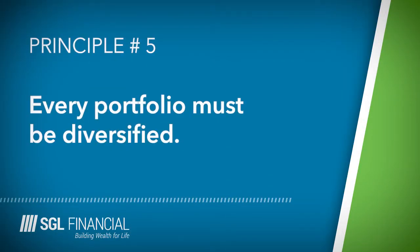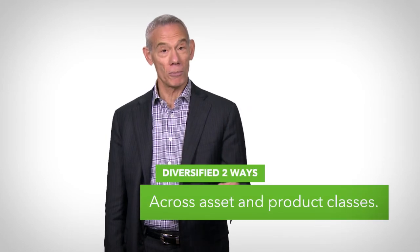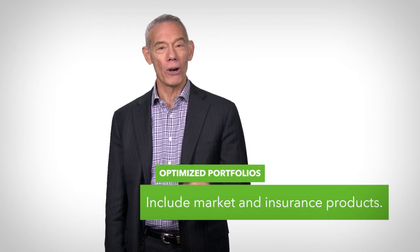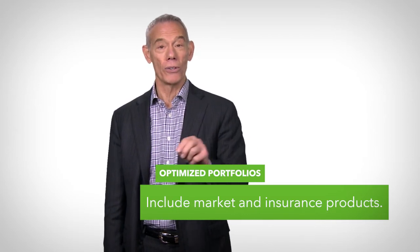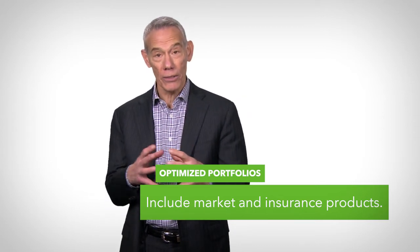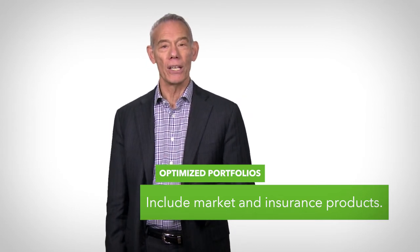And finally, principle number five: every portfolio must be diversified in two ways — across asset classes and across product classes. Optimized portfolios include market products and insurance products, not just one or the other, but a combination of the two working together to create efficiency and meet your mission of maximum return at minimum risk.